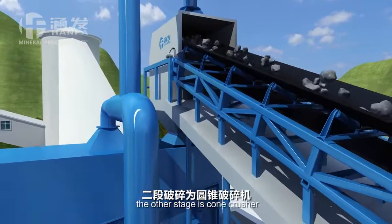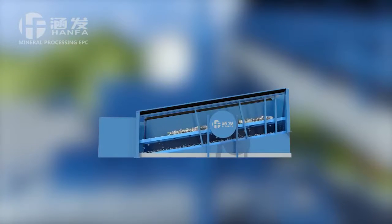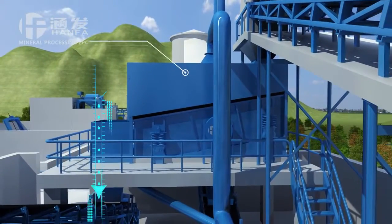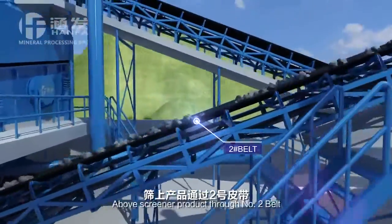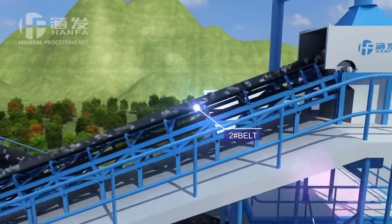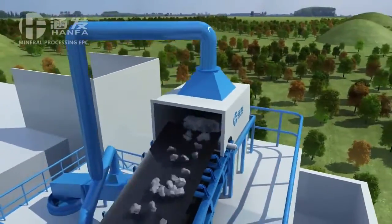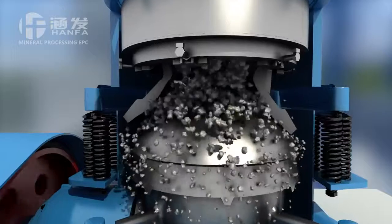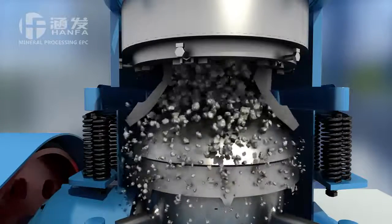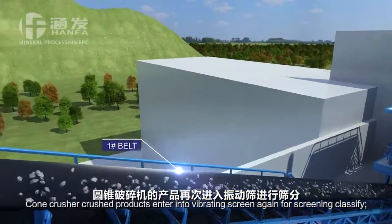The other stage is cone crusher. Screening classifying is single-layer for vibrating screen. The oversized screen product goes through number two belt and enters into the second stage cone crusher. Cone crusher crushed products enter into the vibrating screen again for screening classification.